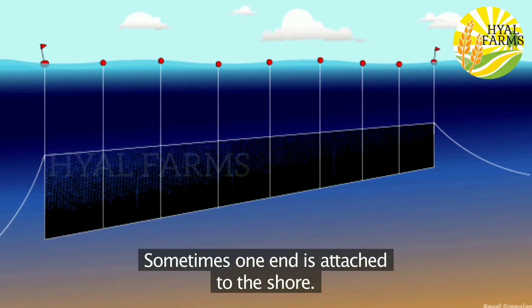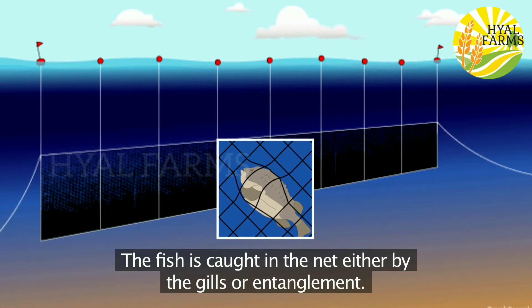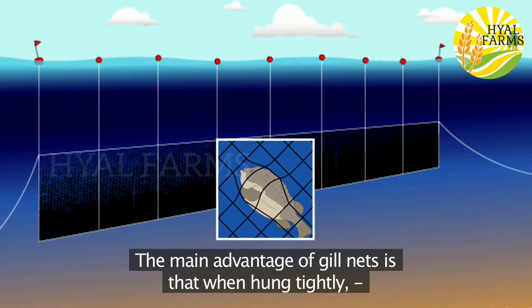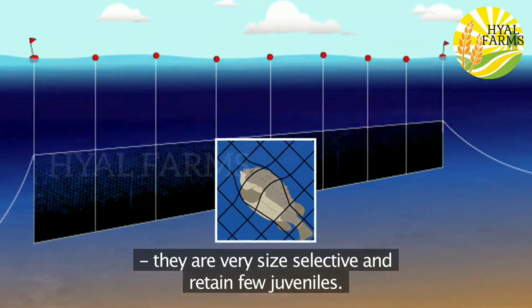Sometimes one end is attached to the shore. The fish is caught in the net either by the gills or entanglement. The main advantage of gill nets is that when hung tightly they are very size selective and retain few juveniles.